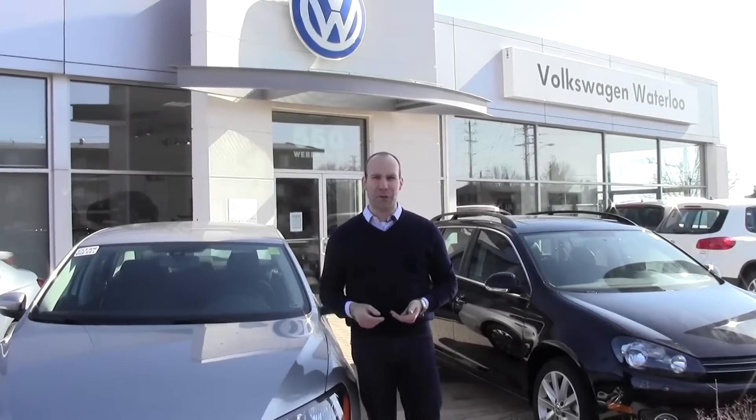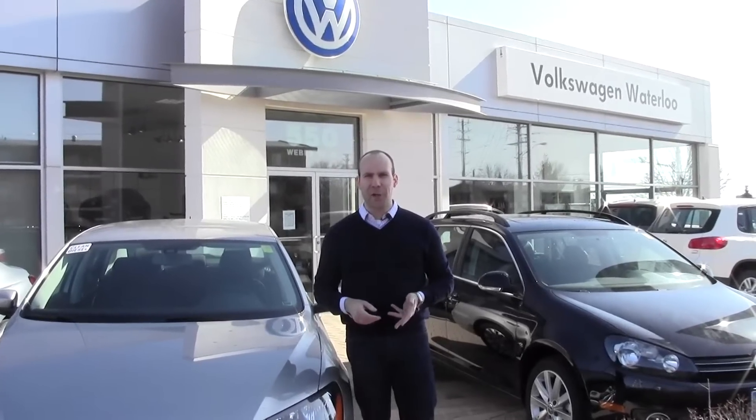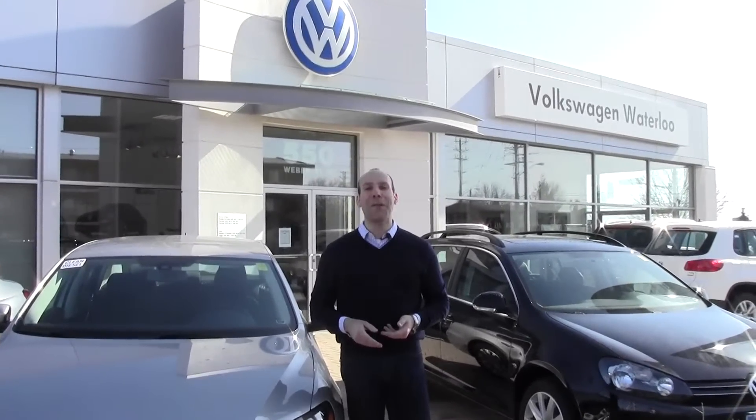We're also going to have some great tech tips where you can take advantage of all the great technology that's available in your Volkswagen or the Volkswagen that you're about to purchase. So don't forget to subscribe to our channel and you won't be disappointed.